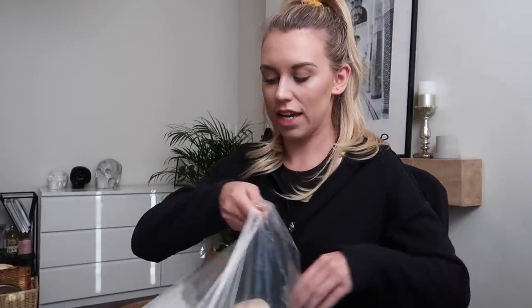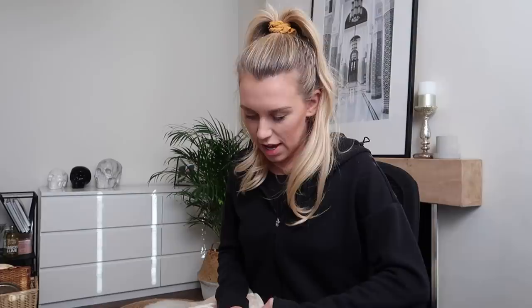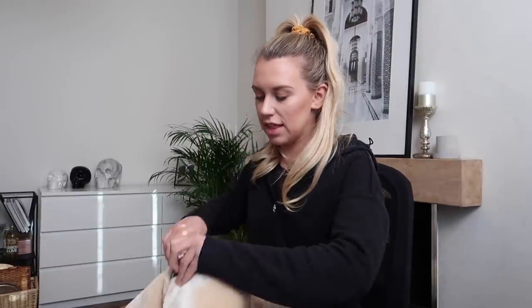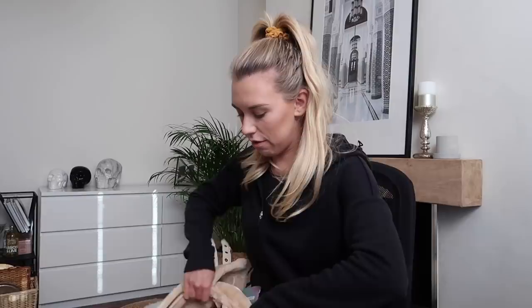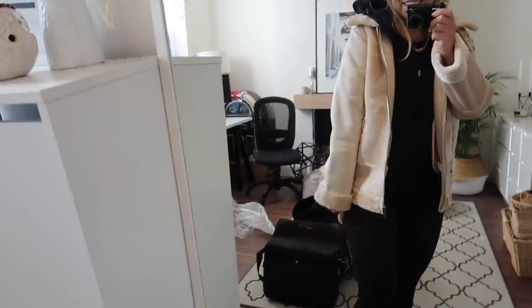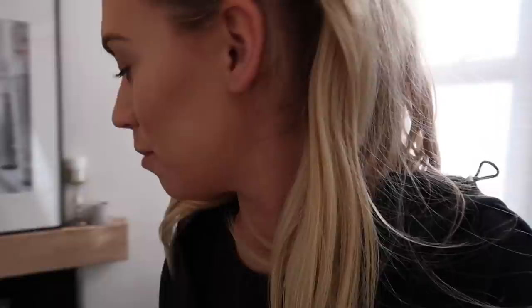I thought I would invest in a neutral coloured one as an alternative. It's a slightly different style to my black one because it has faux fur on the body as well. I got this in a size eight in the colour Sand. I wouldn't obviously wear it with gym gear but this is what it looks like — I really like it. It's so cosy and warm. It's nice to have the alternative to a black one. I'll leave a link below.